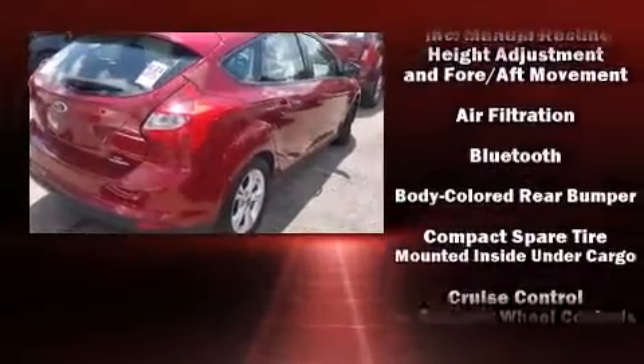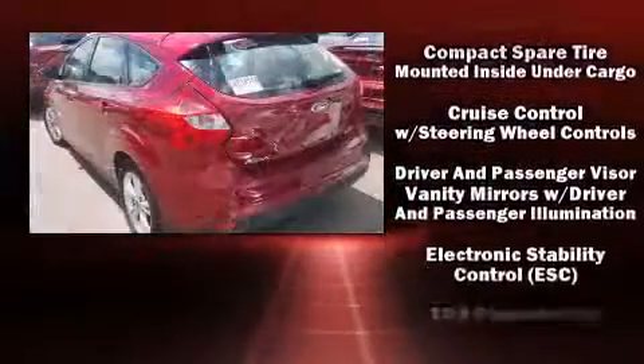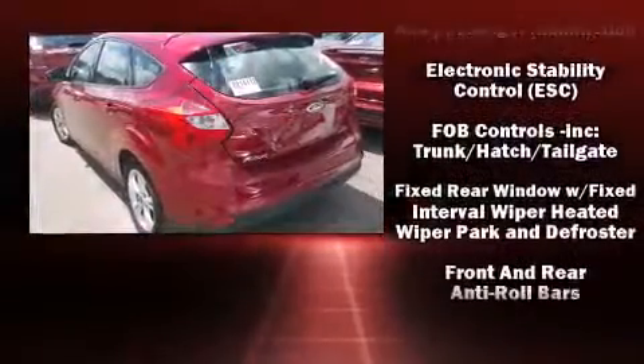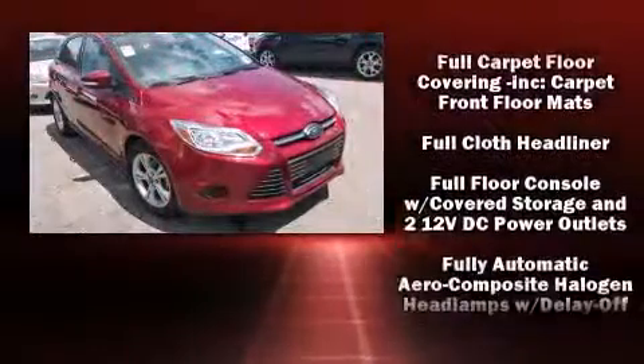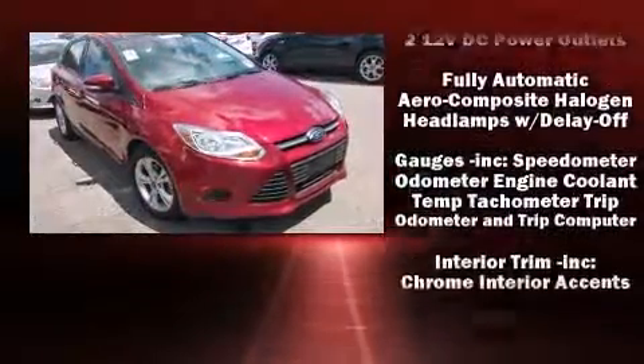Top features include power windows, variably intermittent wipers, adjustable headrests in all seating positions, an outside temperature display, fully automatic headlights, and remote keyless entry.